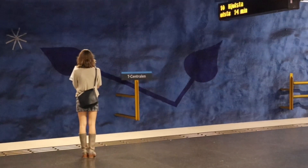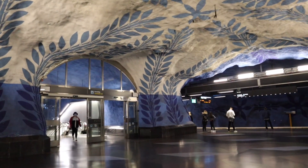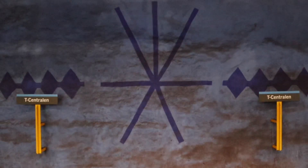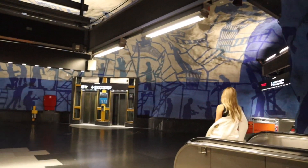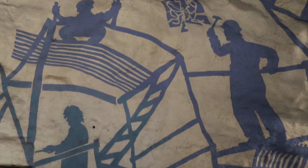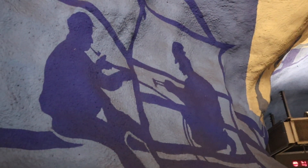There are some flowers and leaves here and there. On these walls there are many shades of people doing something. But these are not just random people. These are the profiles of the real people who worked here on the construction of the blue line.